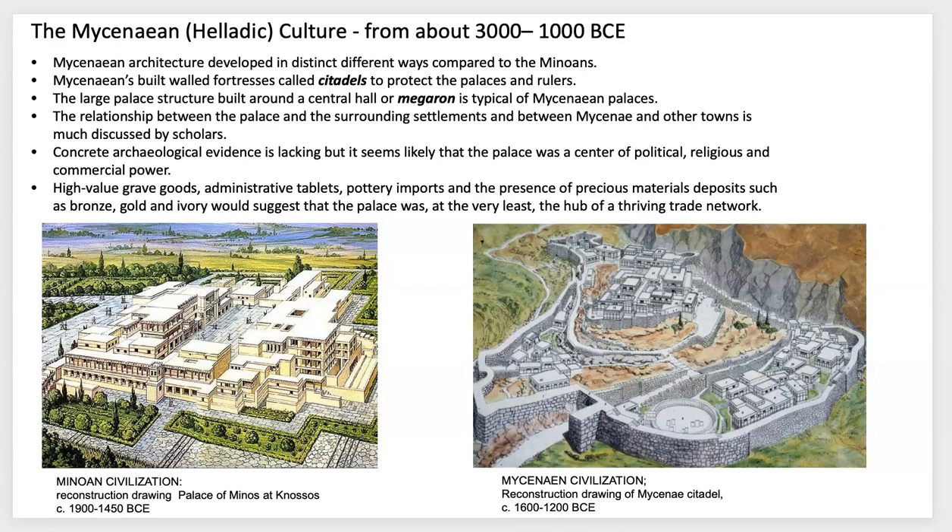This would have been the center of power, commercial trade, and all sorts of religious belief systems. They did find in the graves from the Mycenaeans a lot of valuable treasures — there was a lot of gold, bronze, and ivory that was part of their creative process for the tombs that were left behind.